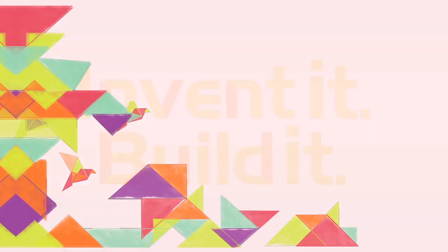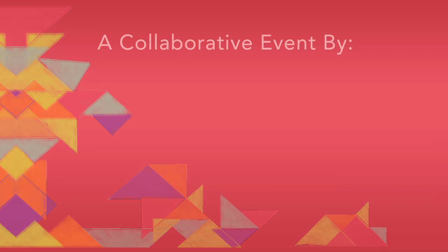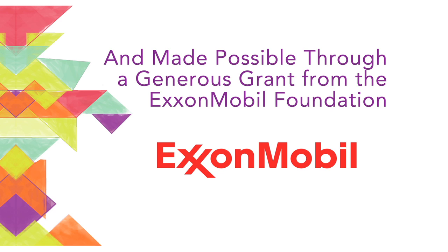Invent It Build It is a hands-on engineering experience where middle school girls, parents, and educators meet women engineers and learn what they do. This fun and informative event takes place every year at WE, the Society of Women Engineers annual conference.